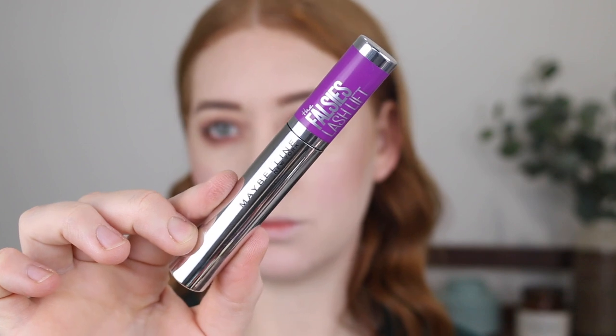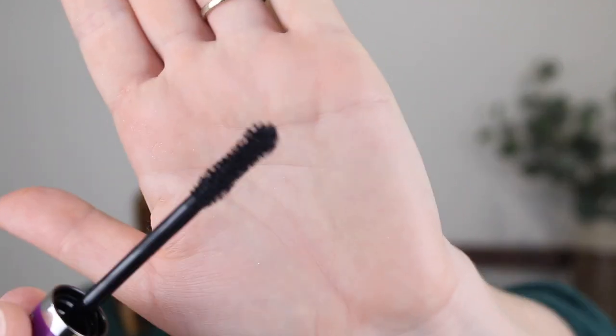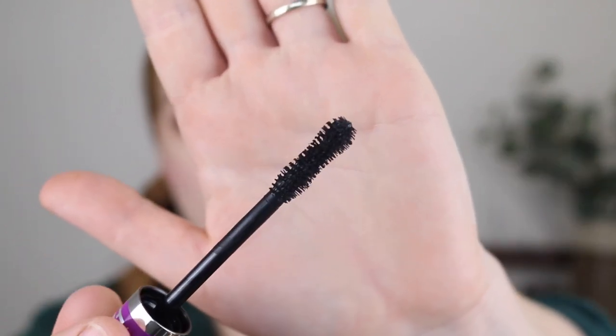For mascara I have the Maybelline Falsies Lash Lift and this has to be one of the best I've ever tried from Maybelline — it could definitely pass as high-end. I haven't dipped into many high-end mascaras because drugstore mascaras have been so good, but this is the kind I would definitely pay more money for. The wand has a bit of an hourglass shape with nice fluffy bristles, which I feel really add a lot of volume to the lashes.